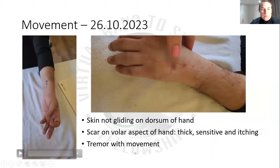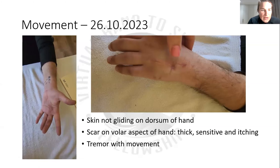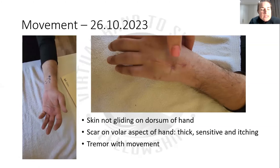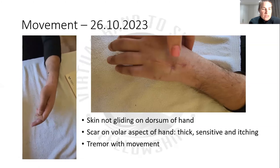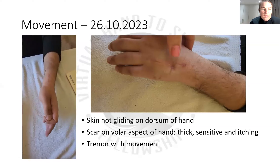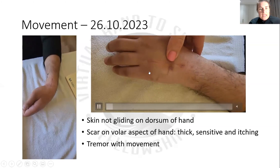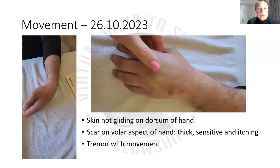This was him around the second session I saw him, on the 26th — this is how his hand moves actively. There's not a lot of active movement in the ring and middle finger, and you can see his MPs are very stiff. Initially his thumb web space was also very stiff — you can see it kind of comes straight into flexion and extension there, not much abduction. And this was just the assessment of his skin at the dorsum of his hand — it was very, very tight and there's not much glide happening at the back.